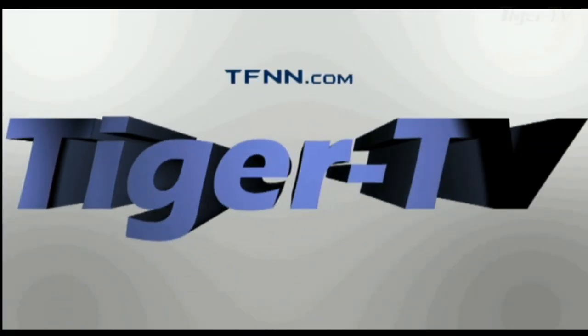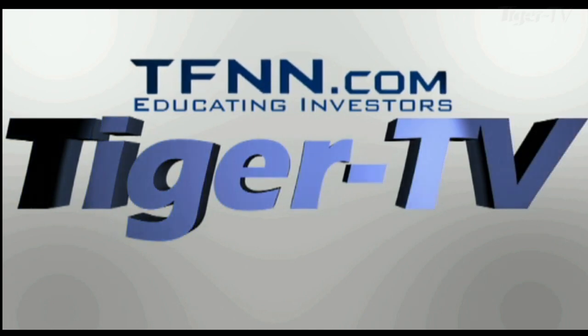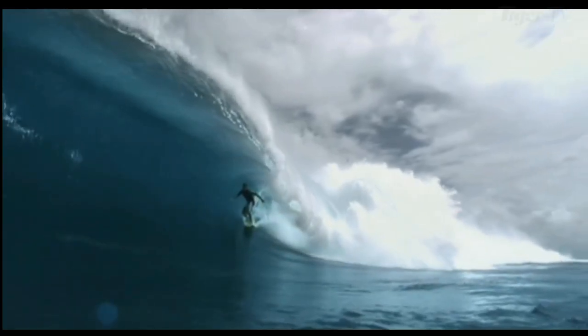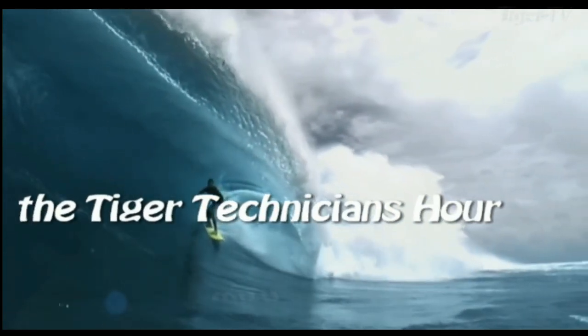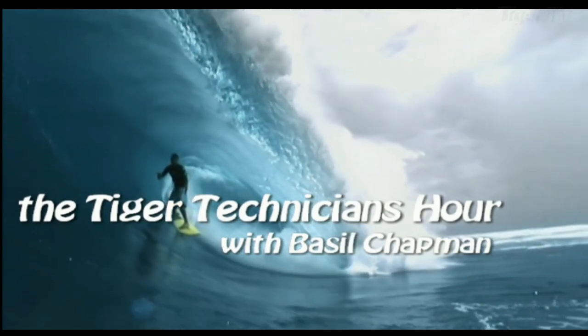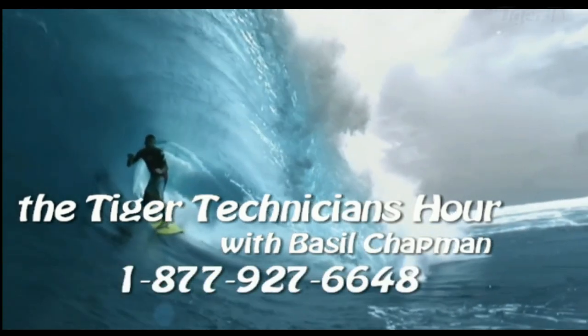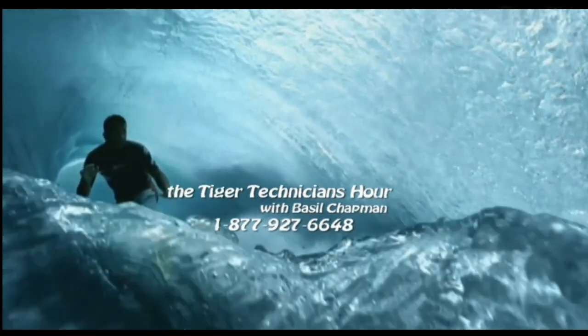The following is a presentation of TFNN, The Tiger Technician Hour with your host Basil Chapman. Call now, toll free at 1-877-927-6648. Now, Basil Chapman.